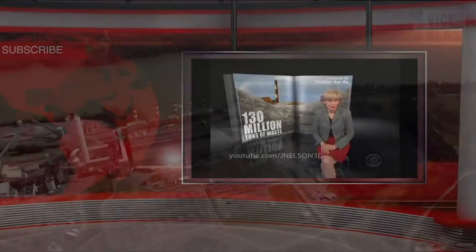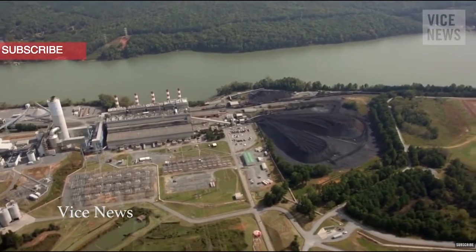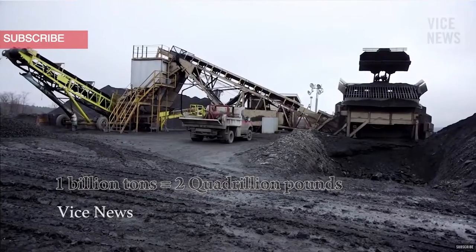We burn so much coal in this country for electricity that every year that process generates — listen to this number — 130 million tons of waste. Fly ash is a major waste product of coal power production. From 2000 to 2015, approximately 1 billion tons of fly ash were produced in the U.S. alone.